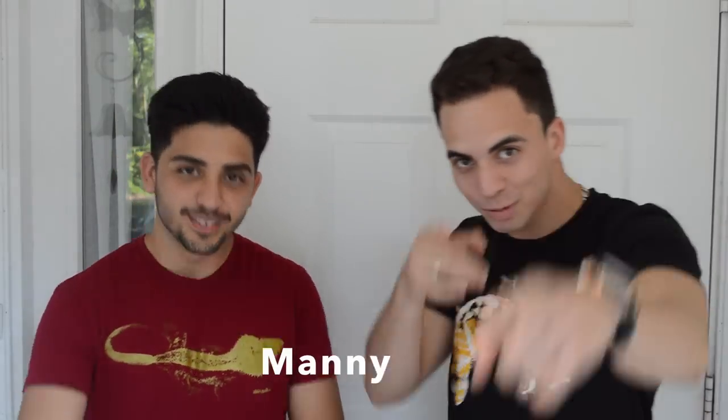Alright guys, so we're out of hibernation and today we're going to talk about the amazing leaf-tail geckos. I'm David, and I'm Manny. Tiki's Geckos.